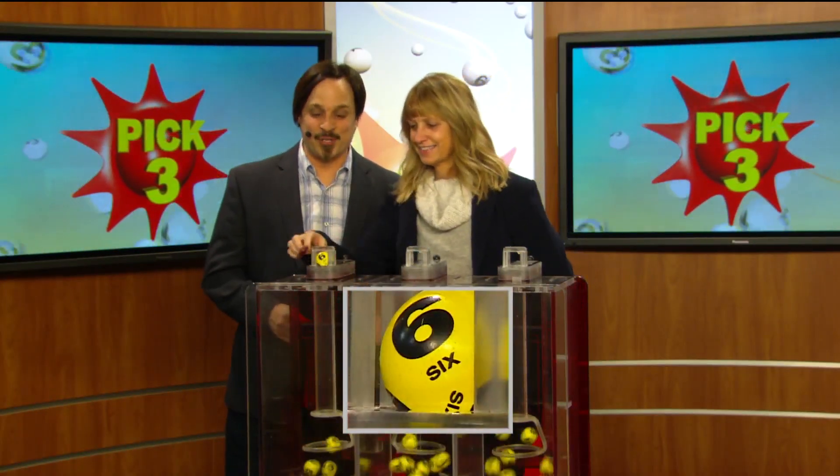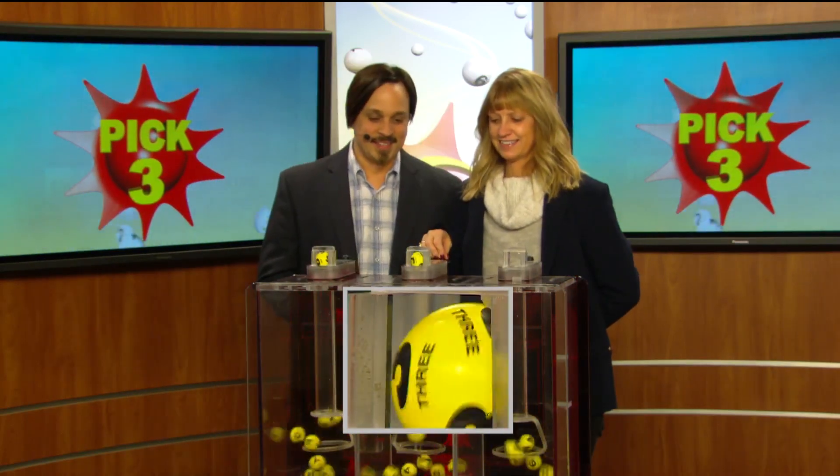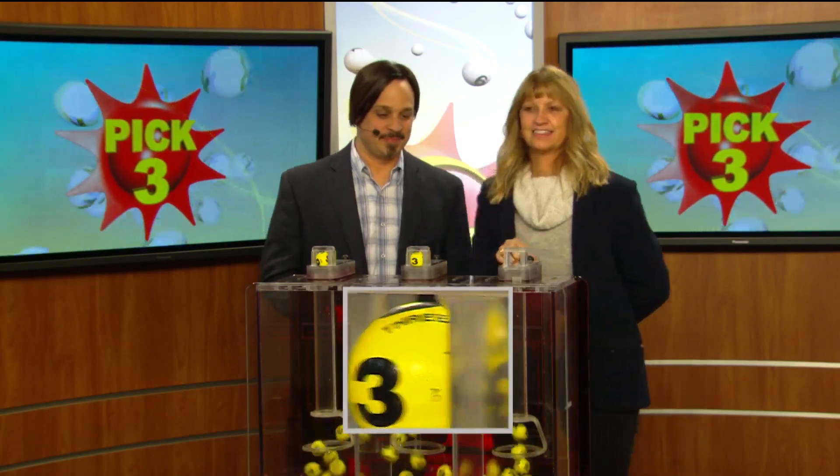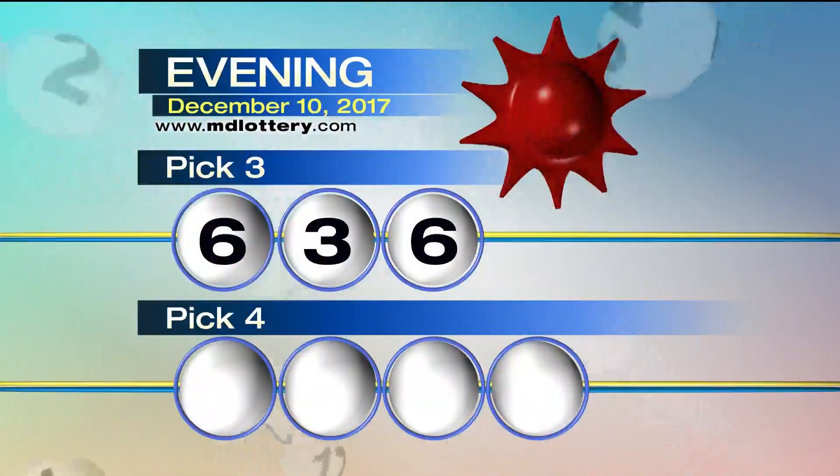Your pick three game is up first. We start your game off with a six as printed on the ball, next a three, and six as printed on the ball — making tonight's winning pick three number 636.